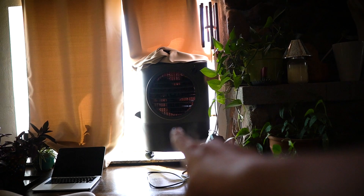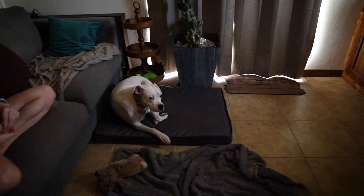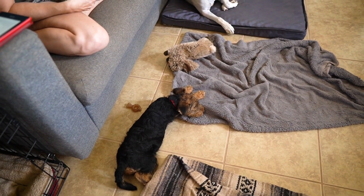We just got our second swamp cooler in the mail — it's like 10 minutes after I stopped filming the first segment. We put that one right there and it's started cooling this room down a little bit more too.